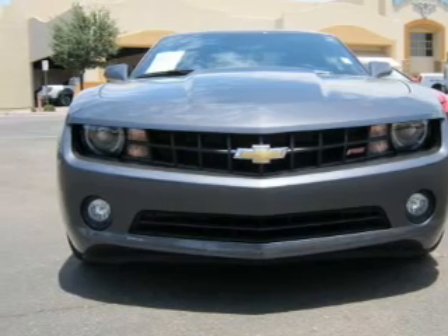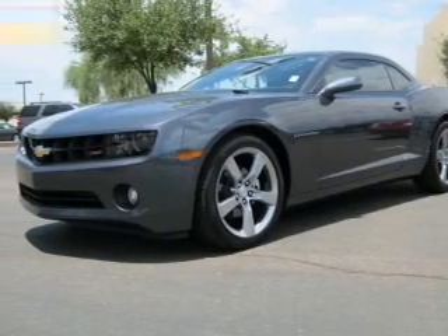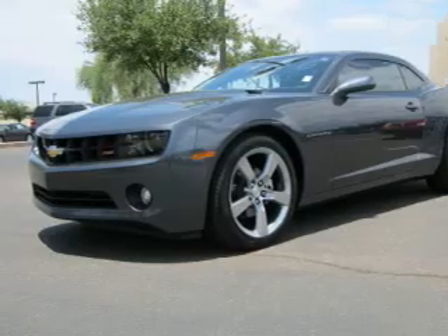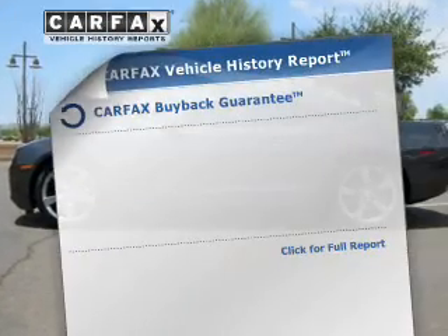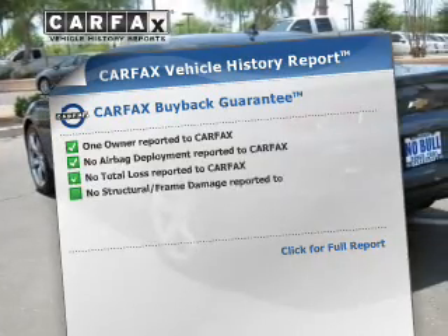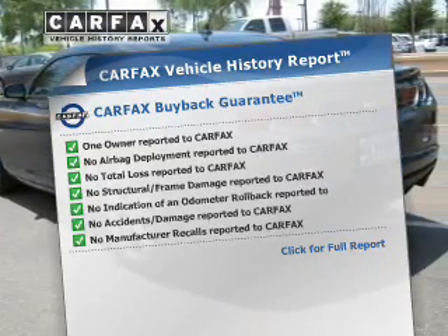With a reliable engine connected to a smooth shifting automatic transmission. Premium wheels give a more luxurious look. Anti-lock brakes help you bring your vehicle to a safe stop. Rest easy knowing this vehicle comes with a Carfax Vehicle History Report from Carfax, the most trusted provider of vehicle information.